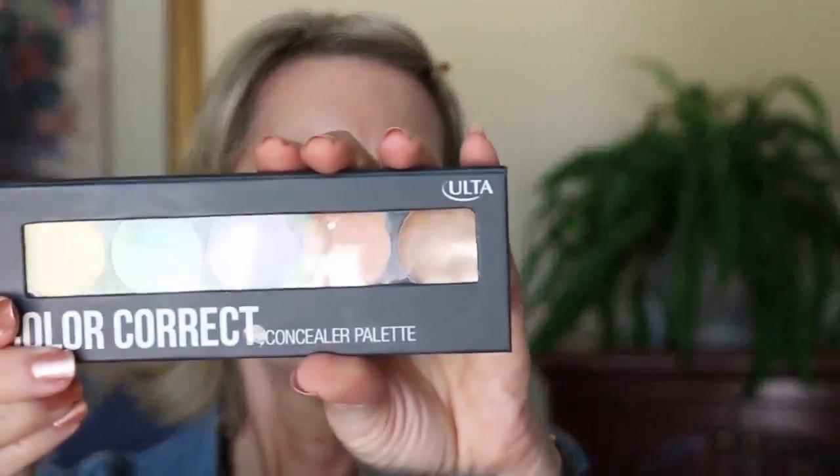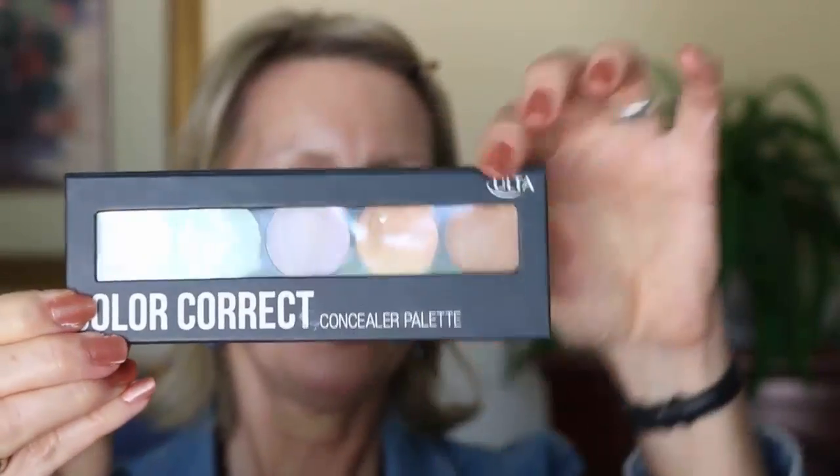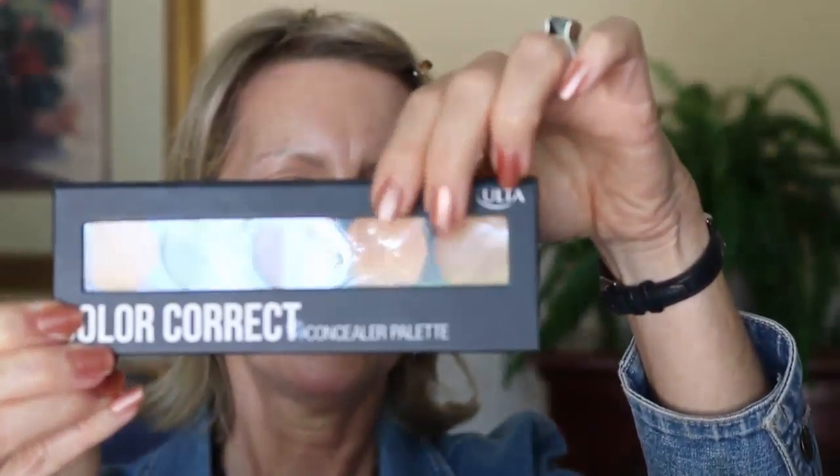I'll be speeding up as we go. I'm starting with Ulta color correct and I'm going to be using mostly these two colors.